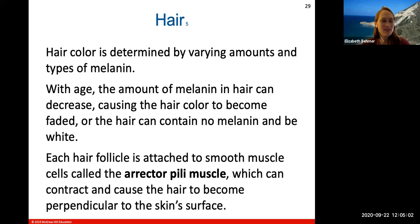Your hair color is also determined, like your skin color, by different amounts of melanin. With age, the amount of melanin can decrease, causing hair color to become faded — producing gray hairs or white hairs. Or the hair will completely lose the ability to create melanin and will become white.